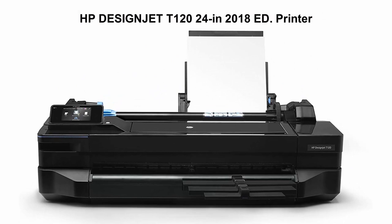Top 5: HP DesignJet T120-24 inch 2018 Edition Printer.